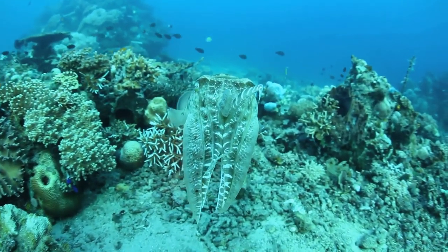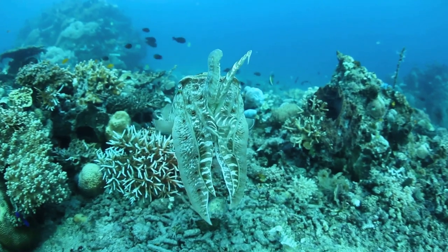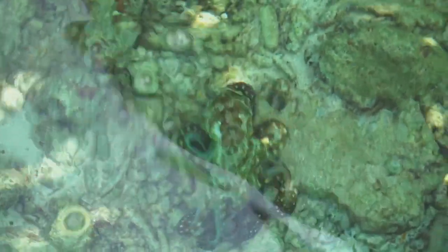Among the ocean's great masqueraders, certain species stand out. The mimic octopus, for example, can change not only its color, but also its shape, imitating a variety of other sea creatures to deter predators.